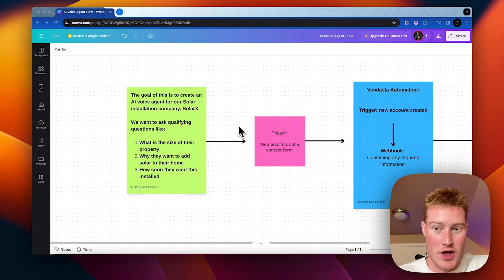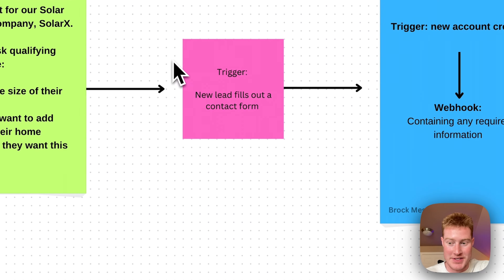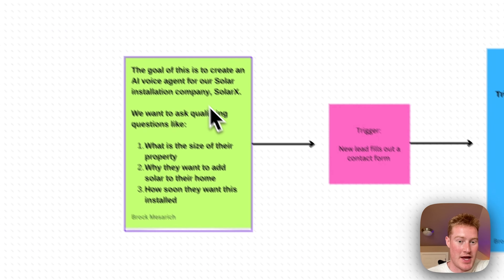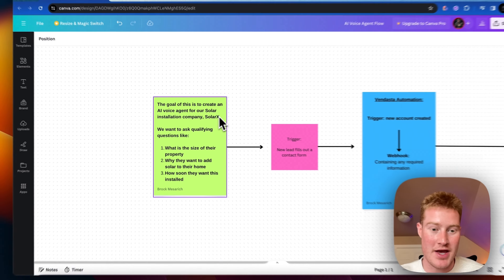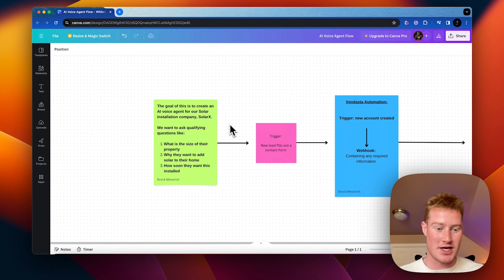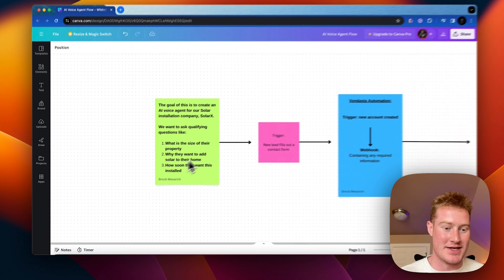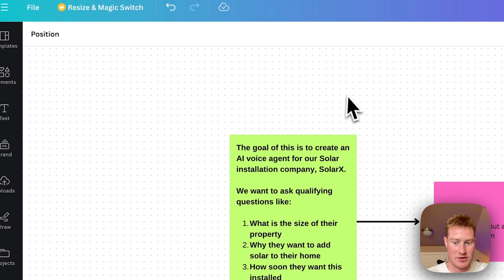Let's go over the flow of how we're actually going to have this AI agent interact. The goal is to create an AI voice agent for our solar installation company, SolarX. This is going to be built for a solar company, and we want to ask some qualifying questions like: what is the size of their property, why do they want to add solar to their home, and how soon do they want it installed?